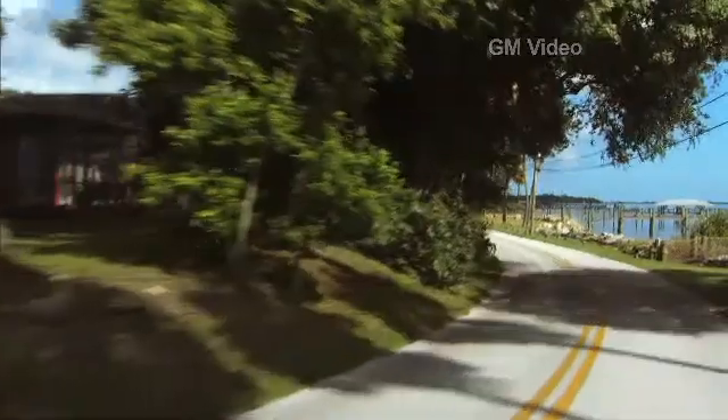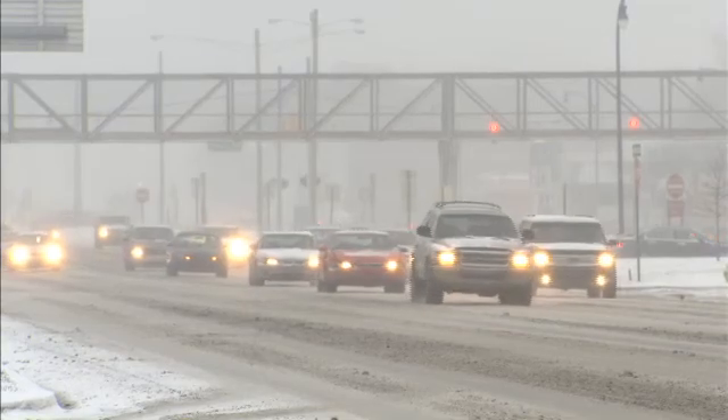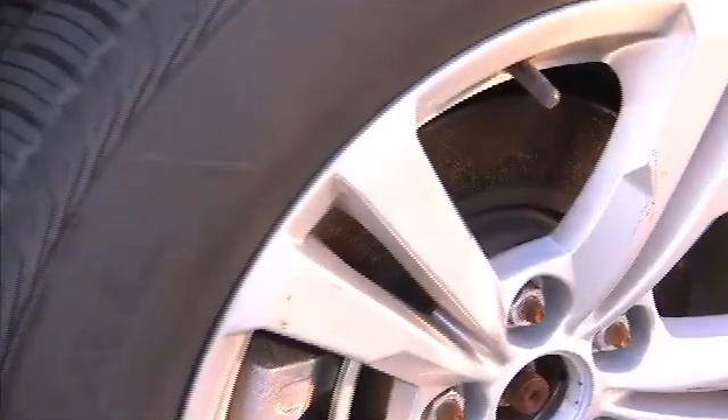It isn't pretty, but rust and corrosion are unwelcome facts of life, especially if you live on a coast with salt air blowing in from the ocean, or in a northern state where roads need to be salted this time of year. Your wheels can end up looking like this.